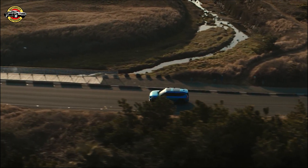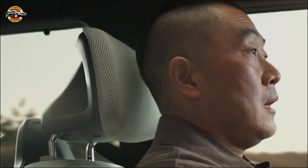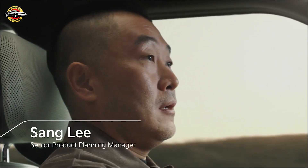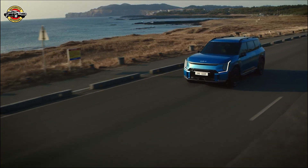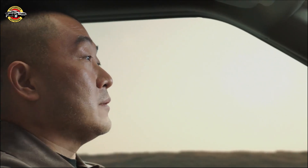At Kia, we are confident that the future of mobility is now, and that's why Kia's latest driving assist technologies push us one step closer to full autonomy and are designed to provide smart, real-time assistance for you and your passengers in a variety of circumstances.